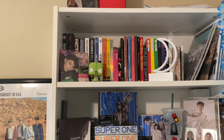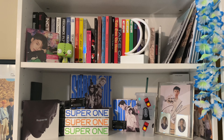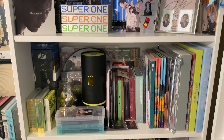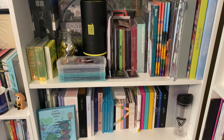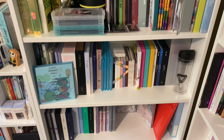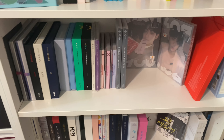I have my NCT collection, so these shelves pretty much stayed the same. And then Seventeen, and then I put Gravity and Only One up on this shelf. And then down here I have EN-Hyphen and TXT.